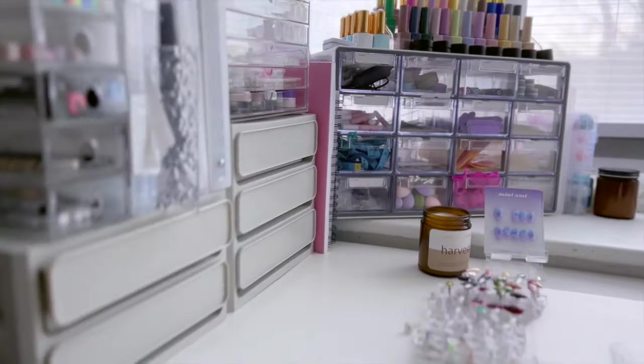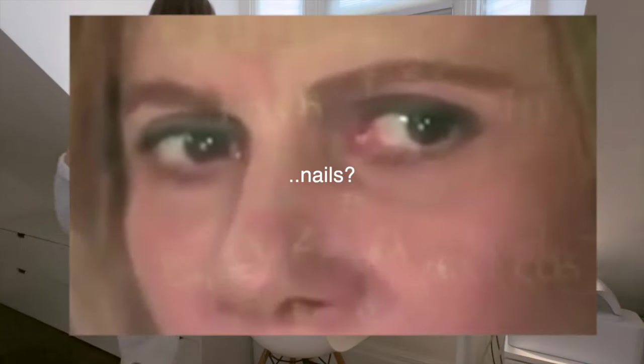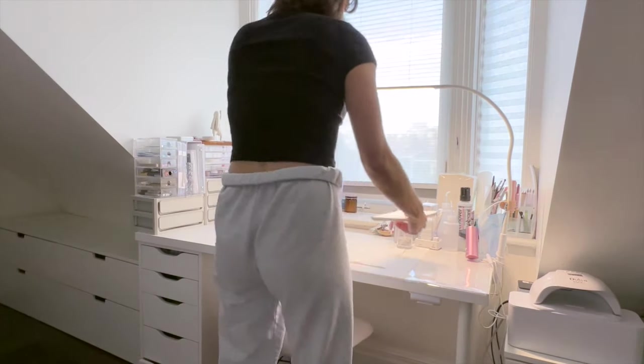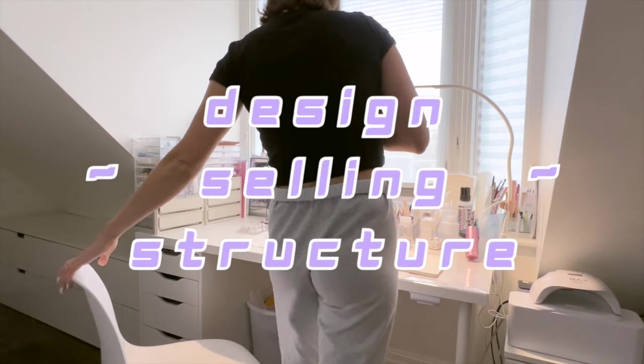Before you can sell a single set of nails, you need to know what you are selling. But here's where it gets interesting — nails are not one size or one design fits all, so we need to be more specific. I like to refer to this as establishing your design selling structure. In my mind, there are four main types of design selling structures.